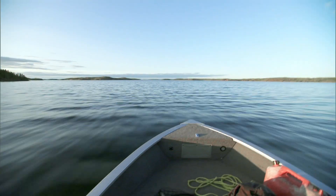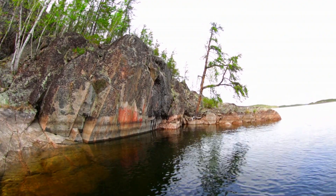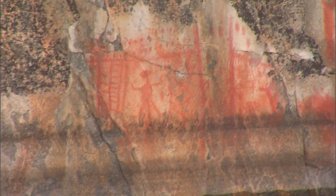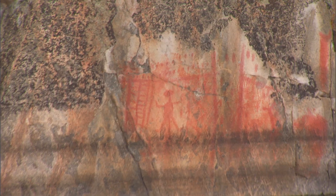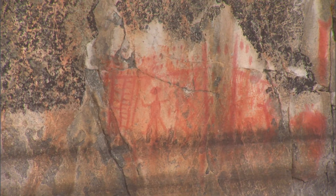We're coming up on some native petroglyphs here that are about eight miles north of camp. I believe there's eight of them on the lake. This is the closest one to us. They were painted — I have no idea how long ago — made from fish liver oil and iron ore. That's what they used to paint on the rock.